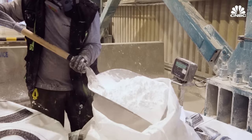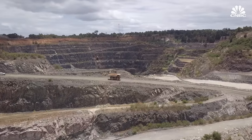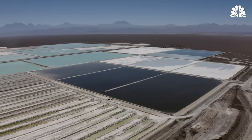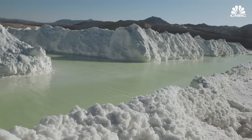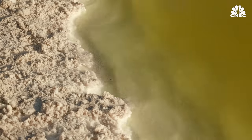The world contains vast quantities of lithium, an integral element in electric vehicle batteries. While lithium is commonly mined from hard rock, the majority of the world's lithium reserves are actually found in brine — extremely salty water beneath the Earth's surface. Extracting this metal involves evaporating the brine in massive pools, leaving behind high concentrations of lithium.